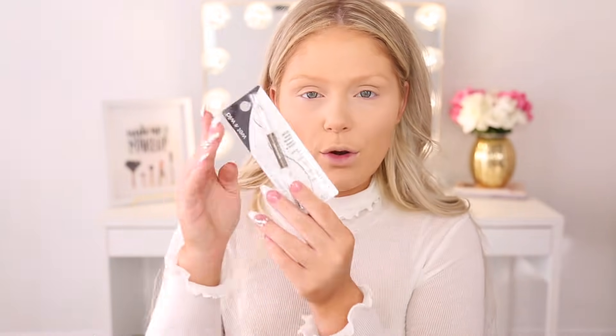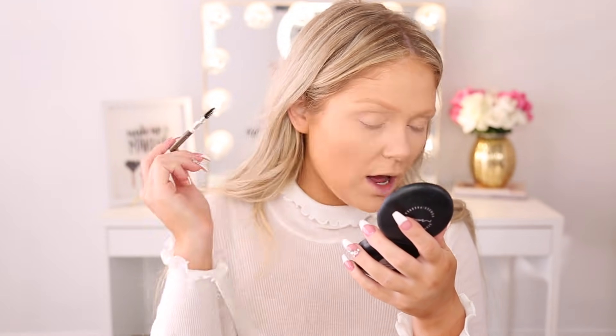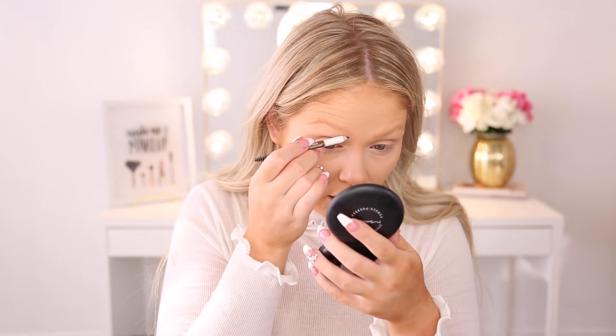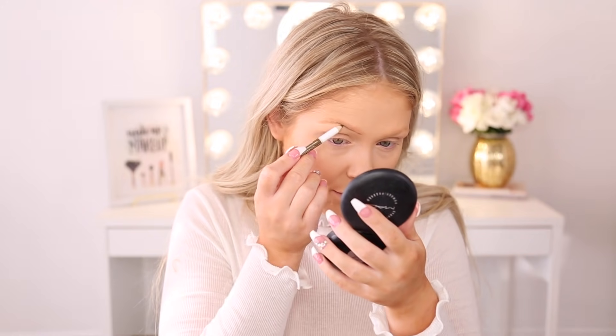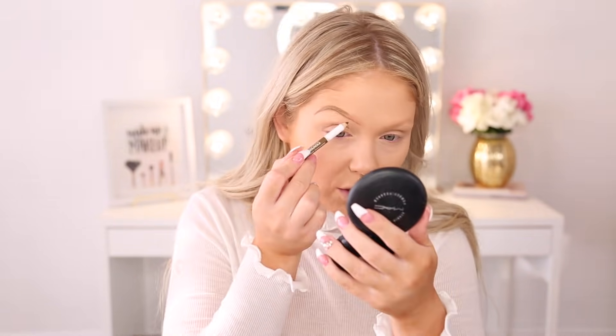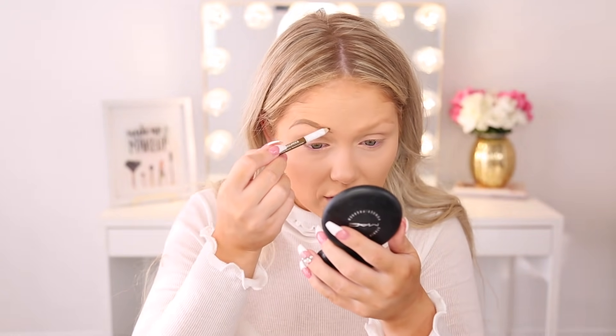Now for our brows, we're going in with one last Wet 'n Wild product — the regular brow pencil in the shade Blonde. I think this was only two dollars. I'm going to go in and spoolie my brows first. It's nice that this comes with a spoolie because a lot of cheaper brow pencils don't. You don't get that much product — it's a pretty small pencil. It's actually pretty dark for a blonde shade; a lot of blonde eyebrow pencils are really really light, but this one is pretty dark. It has a very waxy feeling, which will help to keep brows in place.